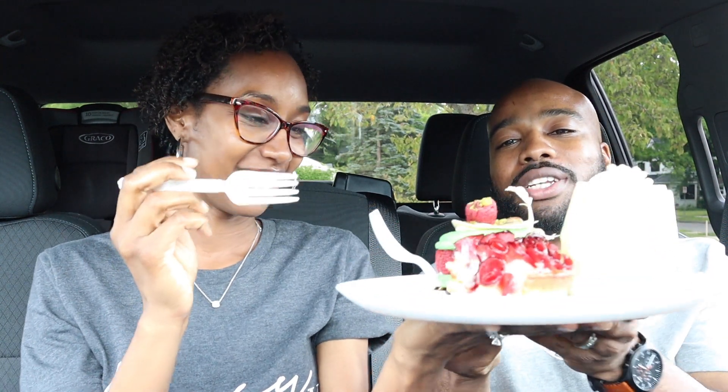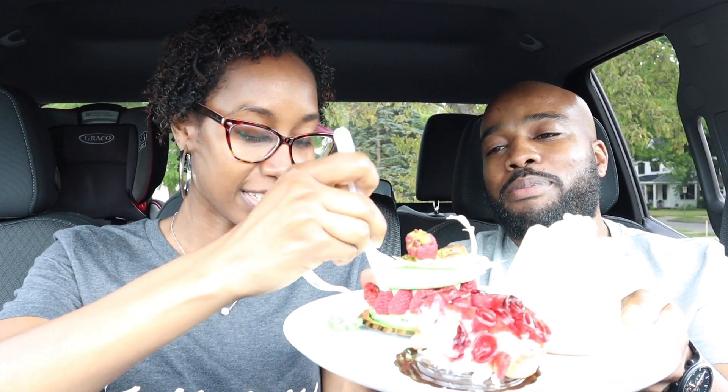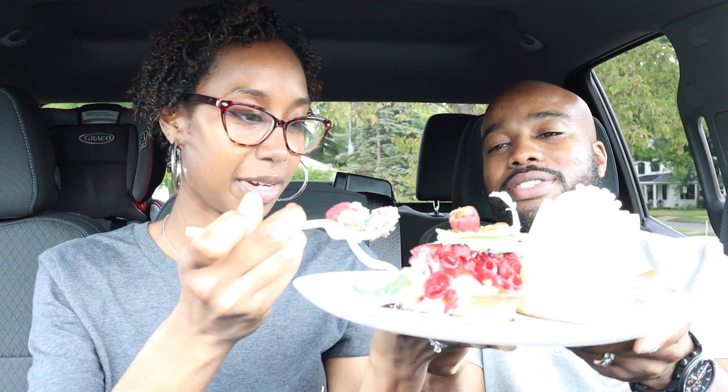Alright, so what's the next one? Next up we're going to try the pistachio macaroon with raspberries. This one is really pretty. You go first — ladies first. Oh, I wonder if you have to like pick this one up. We probably should have. Oh, it has like a raspberry cream on the inside too, or a raspberry compote.